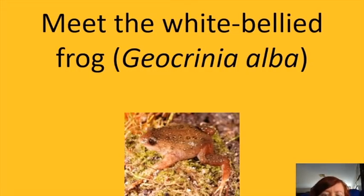We've worked with all three of these threatened species at Perth Zoo, but we're focusing this talk on white-bellied frogs because they're the critically endangered species and the major focus for conservation efforts.